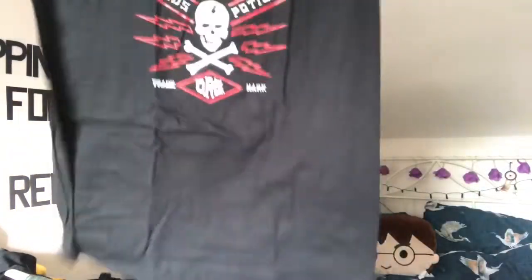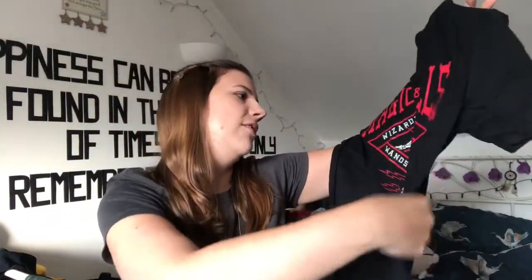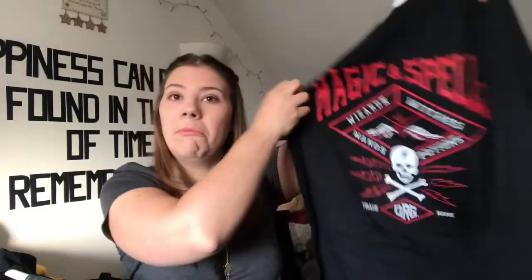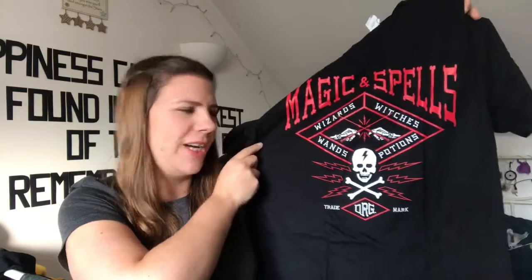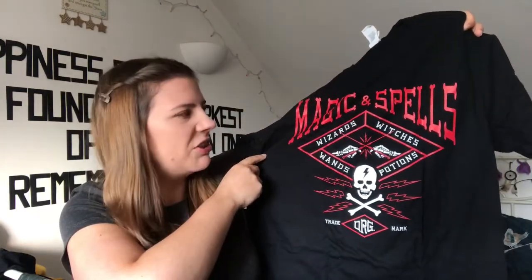So this is the first one: 'Magic and Spells, Wizards, Witches, Wands, Potions — Trademark Original.' It's quite nice, it's quite a gothic, emo kind of feel to it I think. I like that — dark, it's a good t-shirt.